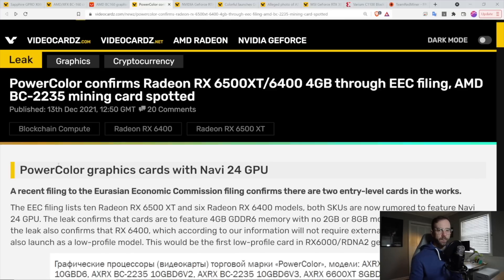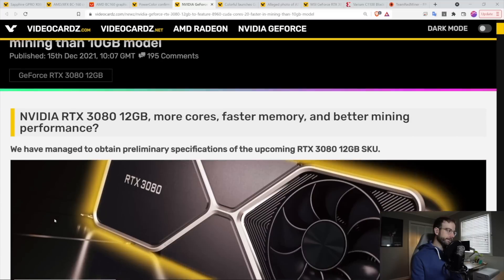Why not get into the game for some of these board partners and create mining-specific models that may be more efficient and more appealing to miners — just another revenue stream for them. Moving over to Nvidia, one of the first things you saw were rumors for not only new RTX 3080 models, 3070 Ti models, 2060 models — just a ridiculous amount of models.